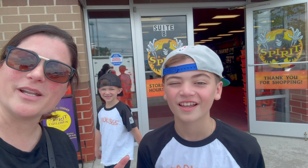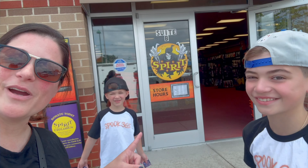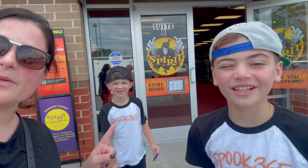Hey guys, we are back with store tour number 12! Store number 12, and where are we, Gina? Do you remember? Willingboro. We're in Willingboro, New Jersey.